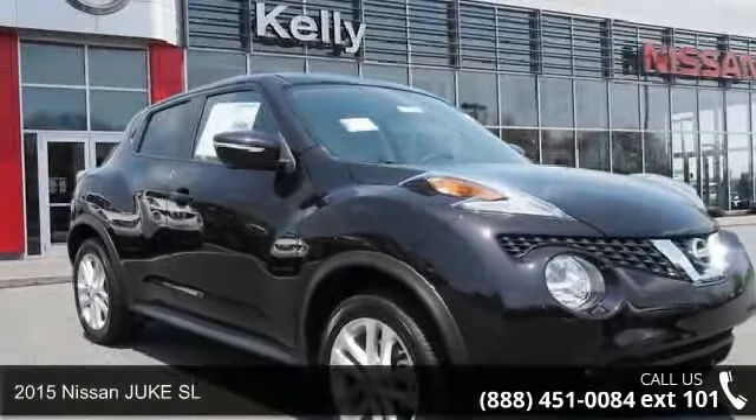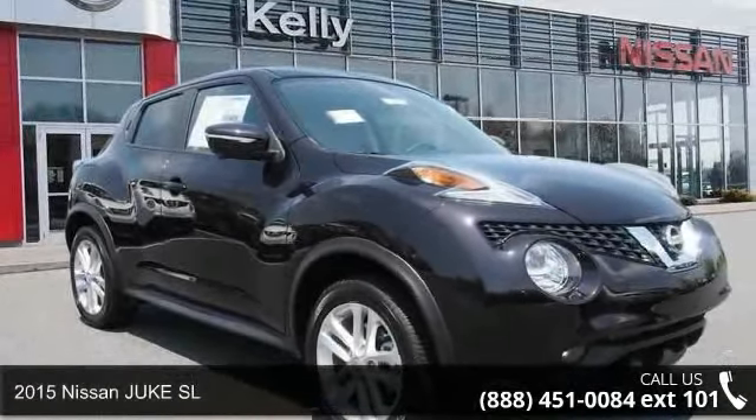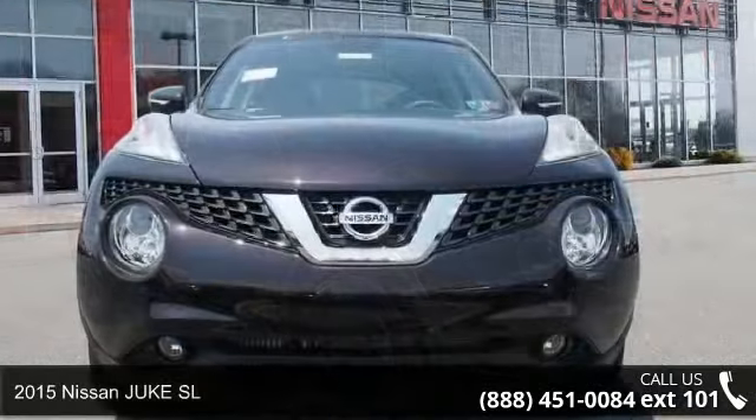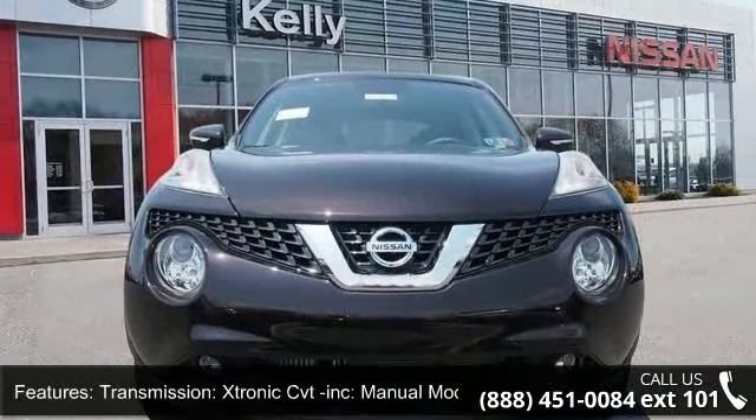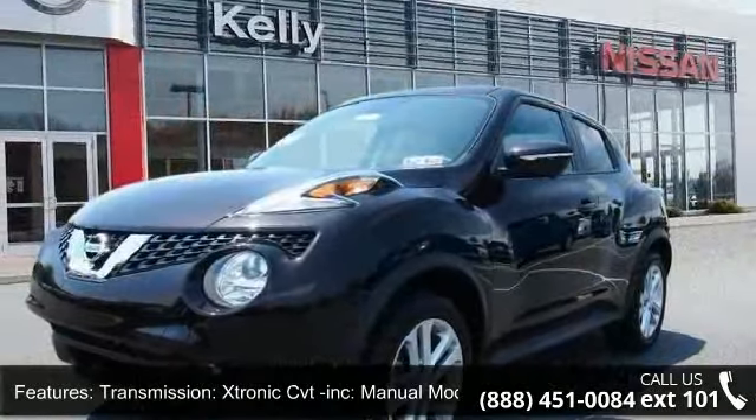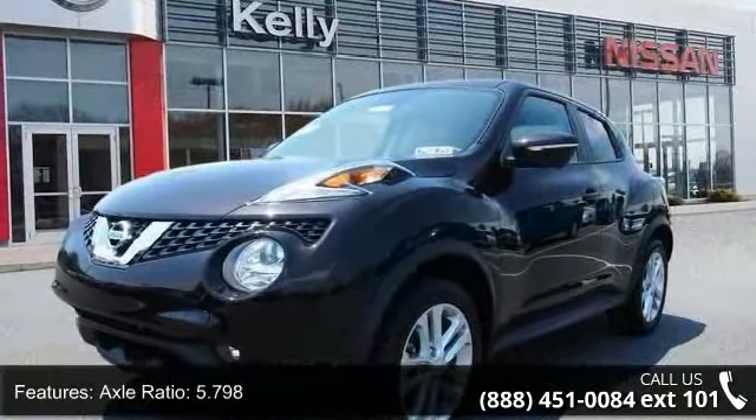Imagine yourself in this 2015 Nissan Juke SL. If you are looking for a first-rate auto, this one could be yours today. This vehicle comes with a reliable four-cylinder engine connected to a smooth-shifting automatic transmission.